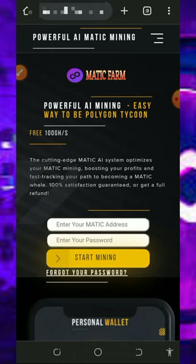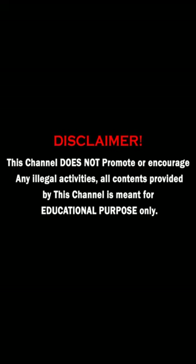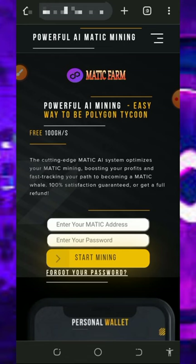Let's get into this video. The website is called maticfirm.com and it's a MATIC token mining platform. We're going to mine with or without investment. On this platform you can decide either to mine with investment or without any single investment.